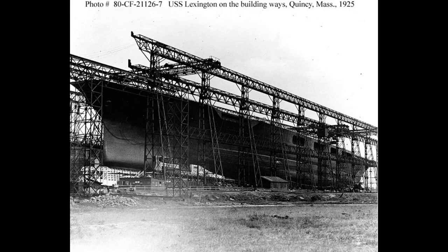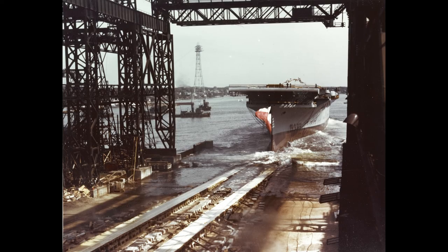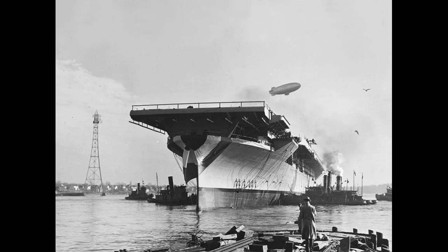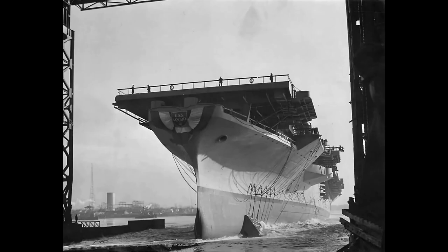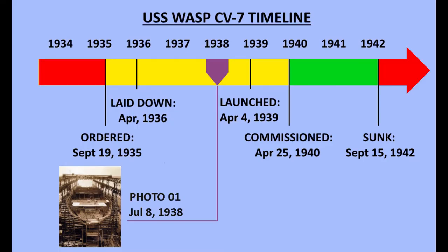A total of seven US Navy aircraft carriers would be constructed at the Fall River Shipyard: the Lexington, the Wasp, another Lexington, another Wasp, the Bunker Hill, the Hancock, and the Philippine Sea. Now that we're a little more familiar with the Quincy area, let's start to look at the photographic evidence of Wasp's construction.